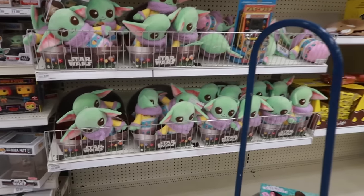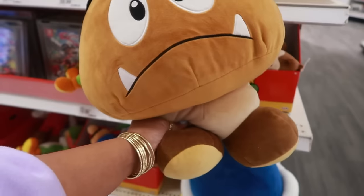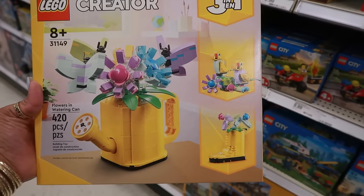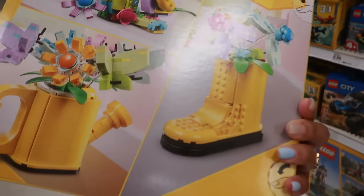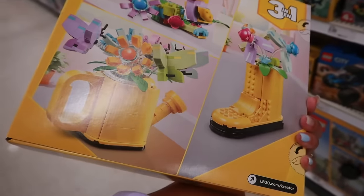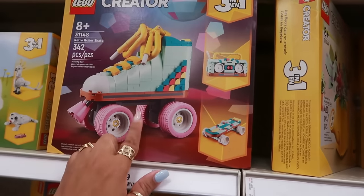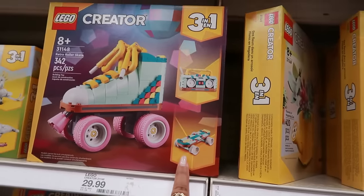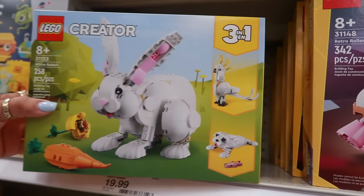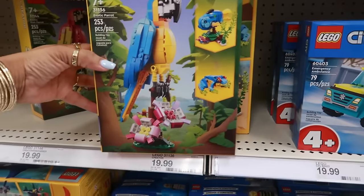There's some Mario stuff right here — I like that. The Lego watering can with flowers is cute — thirty dollars and it's a three-in-one. You can make the watering can, the rain boot with flowers coming out, or the birds. I think I'd go with the watering can. They also have the roller skate with the boom box or the skateboard. There's a bunny rabbit that can be a bird or a dog laying down — the rabbit one is twenty dollars, these others were thirty.